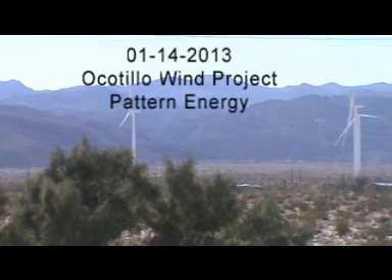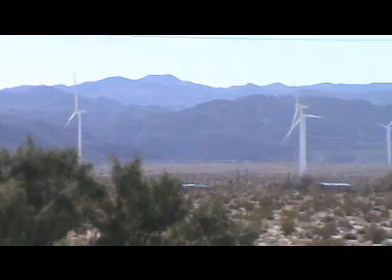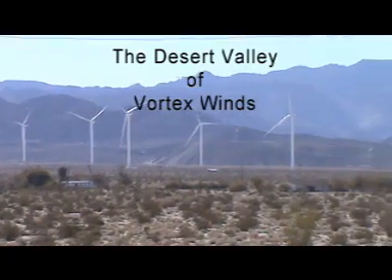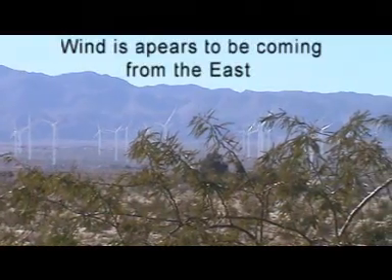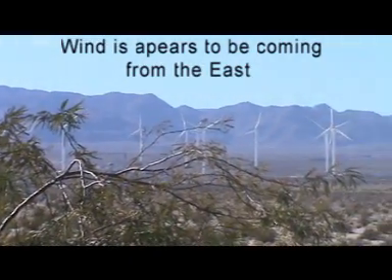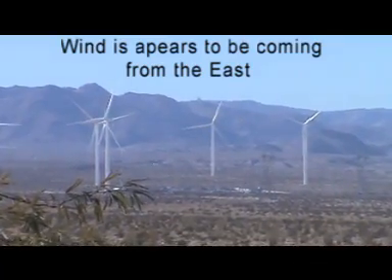It's January 14th, 2013 at the Ocotillo wind project at 2 o'clock in the afternoon. We got winds at about 4 miles an hour today according to the local weather station. Not very many wind turbines are turning. What I am noticing is that the wind turbines that are moving are facing all different directions — it isn't like they're all facing one direction. The winds out here change direction quite often, and consequently these wind turbines have a hard time figuring out which way the wind is coming from.